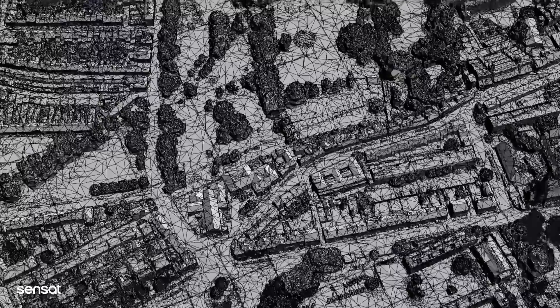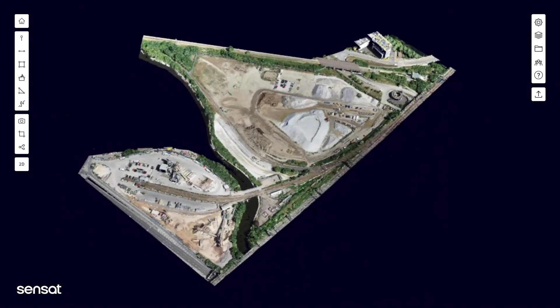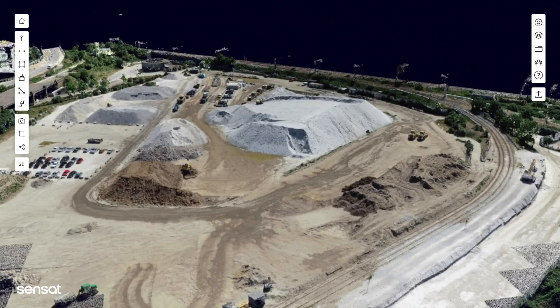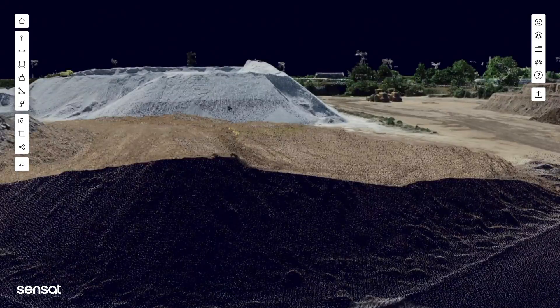How can we help you use digital site data to improve the way you work? We begin by making our cloud-based visualisation platform simple to use for all project stakeholders. We bring your site to life in a digital format, enabling teams to interact and collaborate on construction project data in real time.